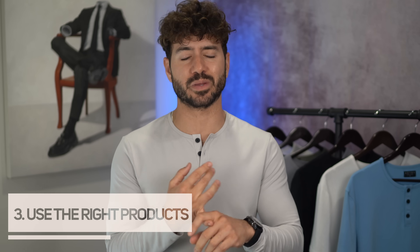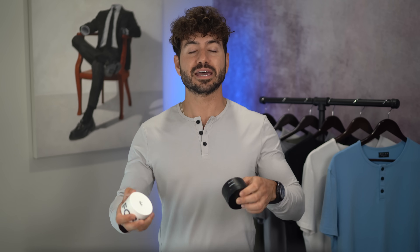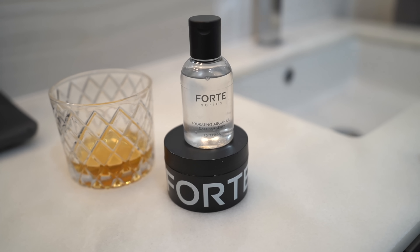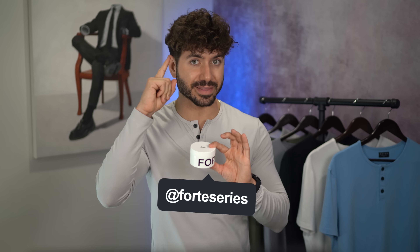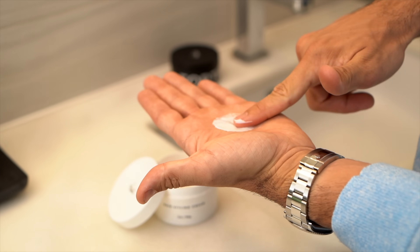Next, use the right hair products. Back in the day every guy used two-in-one shampoo and conditioner from a drugstore — nowadays we have so many better options. In the process of learning everything about hair and trying it all on my own head, I created my own hair product line called Forte Series. We have shampoo, conditioner, and an argan oil you use daily — if you're growing your hair, it's a game changer. It makes your hair feel softer and protects it from heat when blow drying.